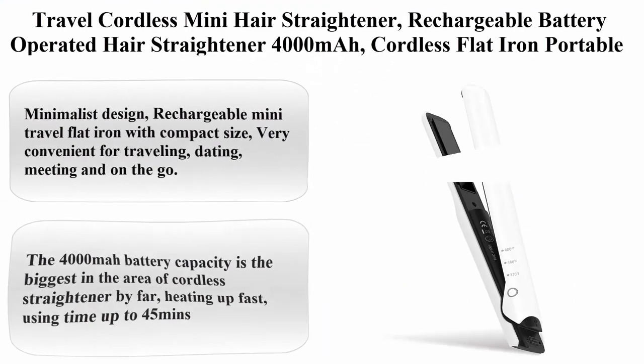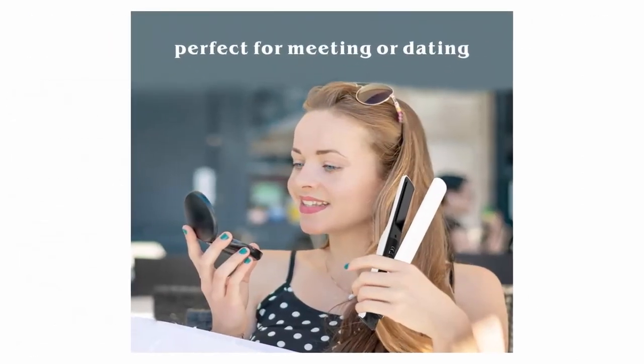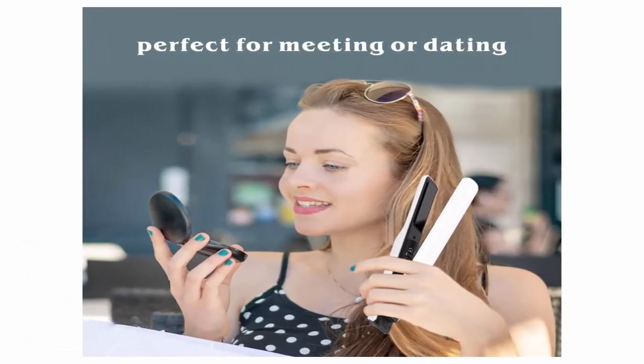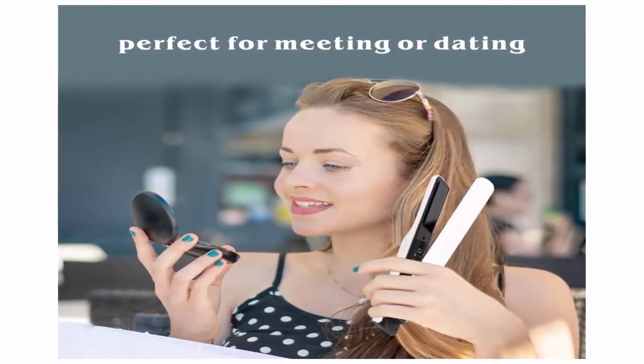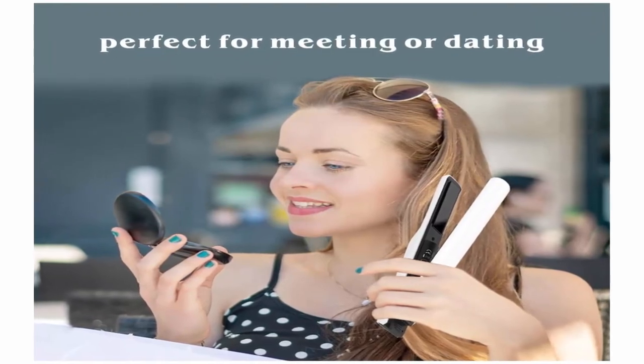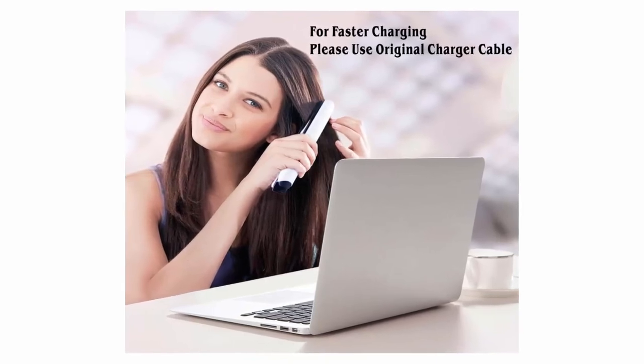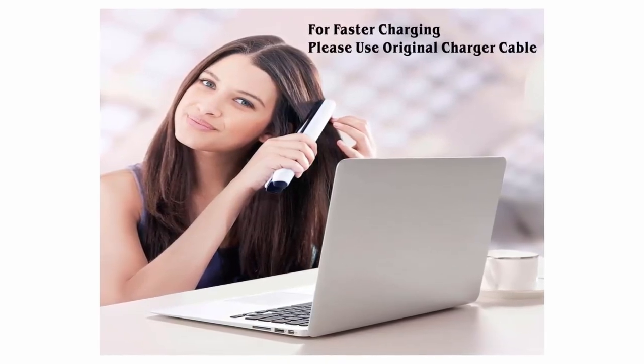Top 10: Travel Cordless Mini Hair Straightener — rechargeable battery-operated hair straightener with 4,000 mAh cordless flat iron. Portable for dating, meeting, traveling, camping, etc. Hair type: straight. Size: 8.45 inch, pack of one. Color: white. Brand: Salon Pot. Material: ceramic.